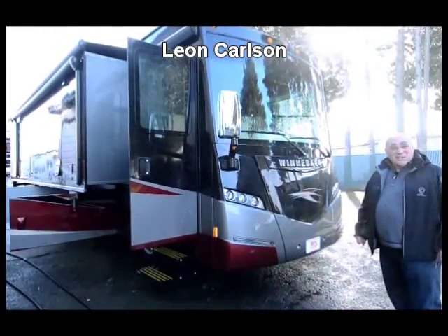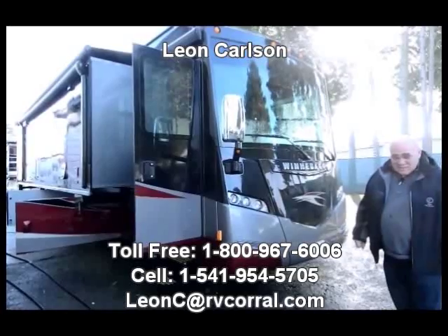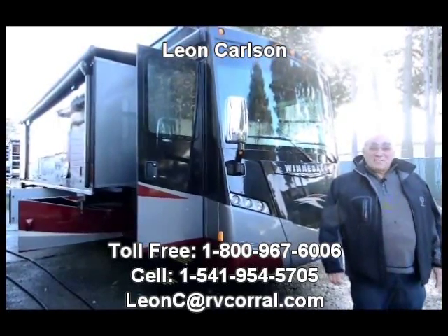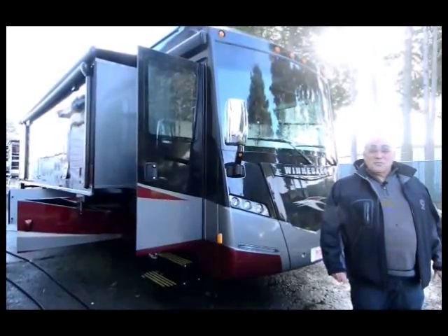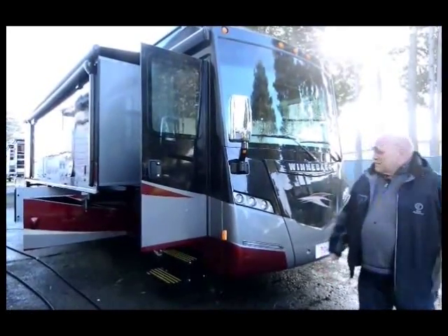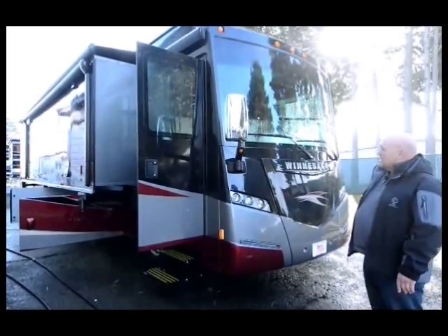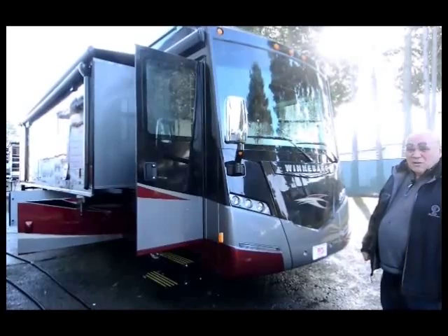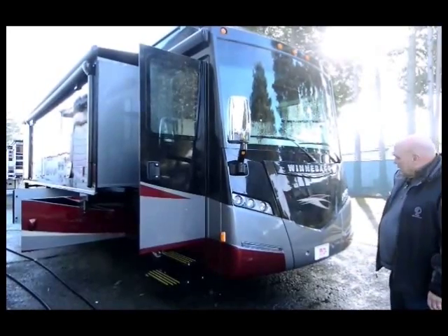Good morning, I'm Leon Carlson with the RV Corral and my cell number is 541-954-5705. Please call me personally on this unit. This is a 2015 Winnebago Journey — it's a new model, the 40R, and it's a bath and a half.